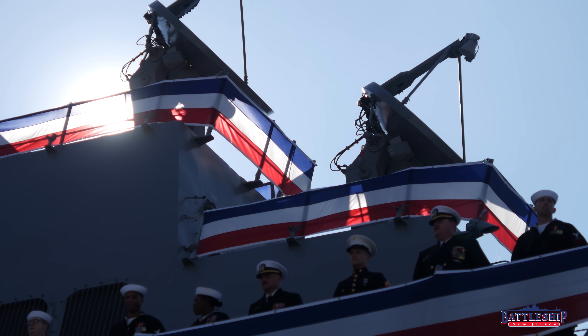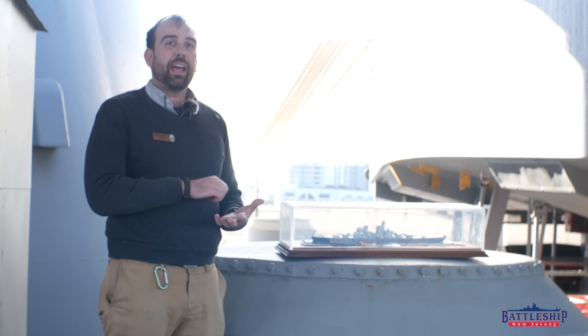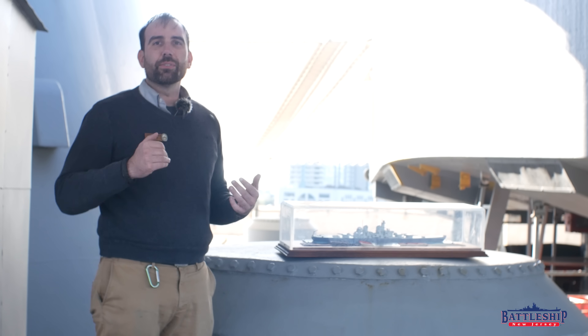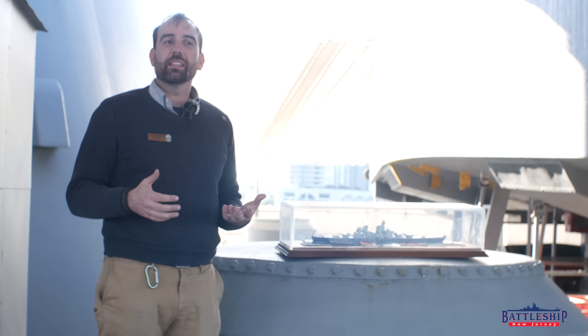Getting to visit all these commissionings and then knowing what happened at Battleship New Jersey's four commissionings over her career, today's video we're going to talk a little bit about what are some of the standard things that happen during the commissioning of a ship.